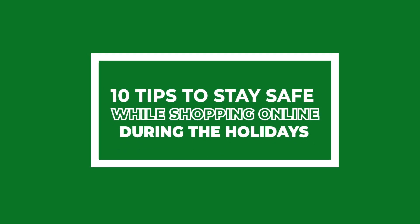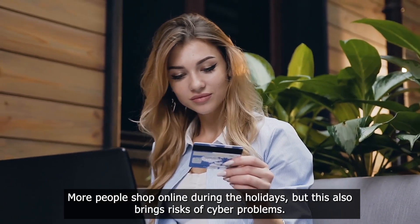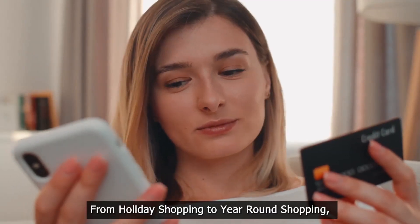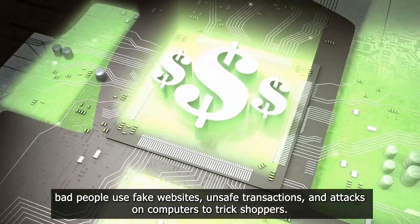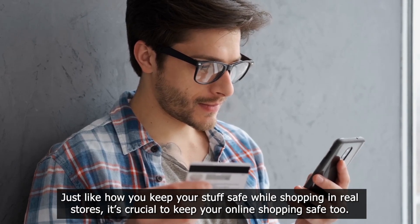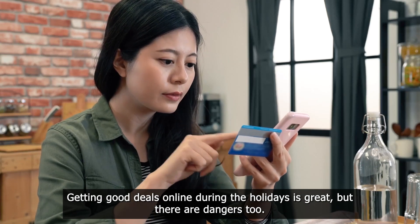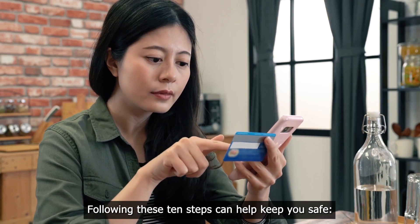10 Tips to Stay Safe While Shopping Online During the Holidays. More people shop online during the holidays, but this also brings risks of cyber problems. From holiday shopping to year-round shopping, bad people use fake websites, unsafe transactions, and attacks on computers to trick shoppers. Just like how you keep your stuff safe while shopping in real stores, it's crucial to keep your online shopping safe too. Getting good deals online during the holidays is great, but there are dangers too. Following these 10 steps can help keep you safe.